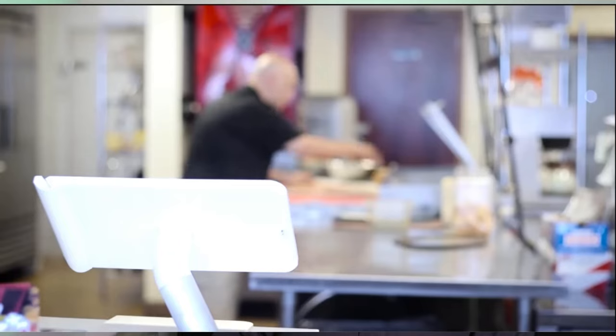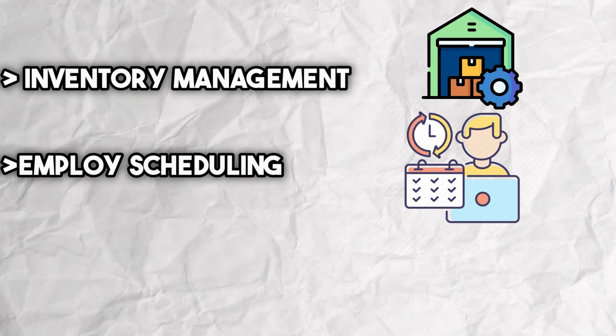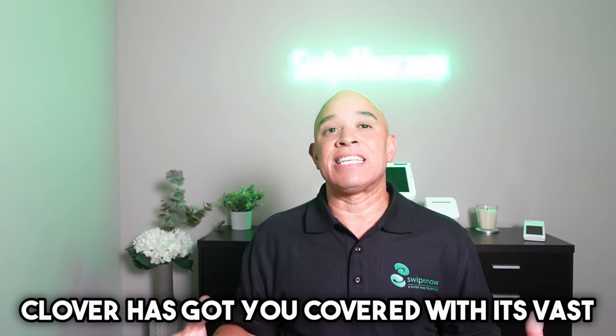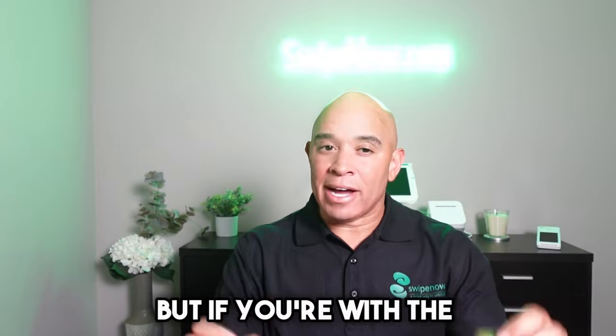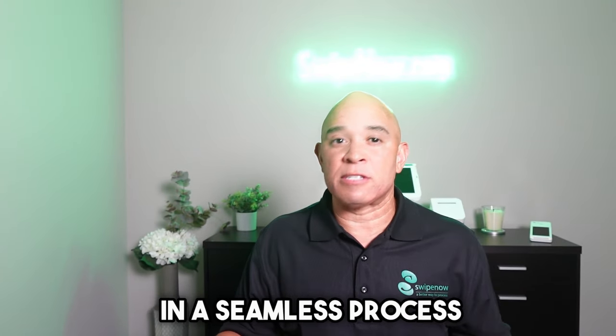Imagine having the power to tailor-fit your point-of-sale system to really fit your business like a glove. Whether you need advanced inventory management, employee scheduling, or robust table service features for restaurants, Clover has got you covered with its vast selection of apps. However, it is essential to consider that the customization options in Clover may make it a bit more complex to set up compared to Square, requiring some additional effort and a learning curve, especially for those who are not technologically savvy. But if you're with the right payment processor, they can provide assistance and support to get your Clover up and running in a seamless process.